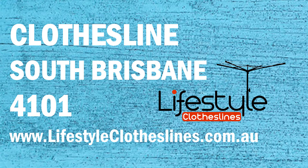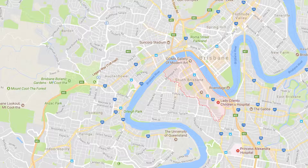If you live in the South Brisbane area and you're trying to find that perfect clothesline or washline for your home, Lifestyle Clotheslines can help. We service the complete South Brisbane area and offer a supply only service if you're just looking for the delivery of a new clothesline to your home, or supply and installation if you need the assistance of a qualified clothesline installer to help with the setup and install of a new clothesline in your home.